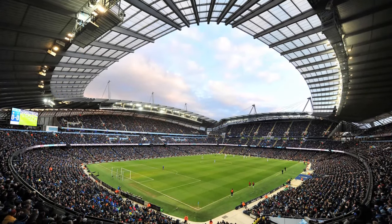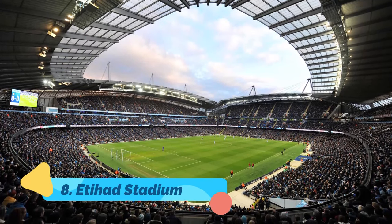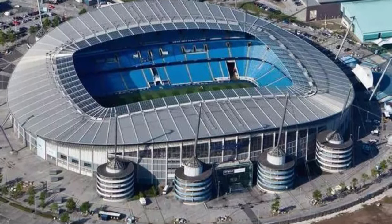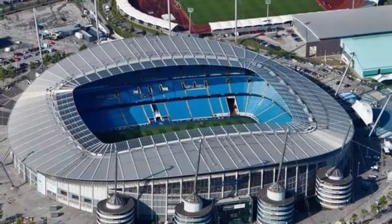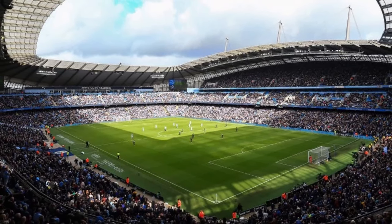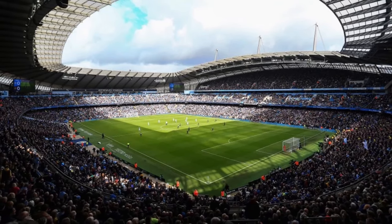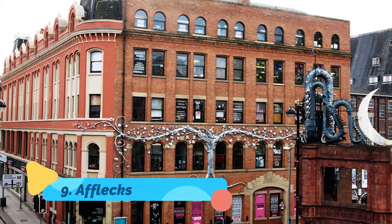Number eight: Etihad Stadium. Home ground of the Manchester City Football Club, this is one of the largest football stadiums in the United Kingdom with a capacity of 55,097 spectators. Watching a game here is every football lover's dream, but even if you can't get the opportunity to watch a game, you can enjoy a 70-minute tour that takes you through the entire stadium, from the entrance tunnel to the media conference room.